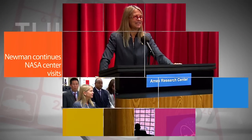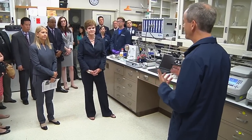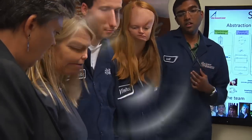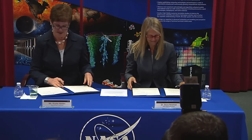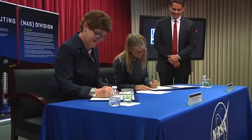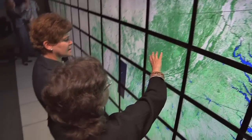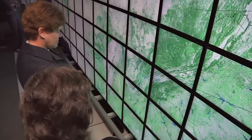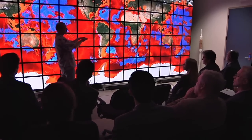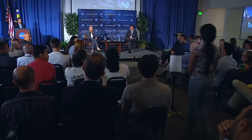NASA Deputy Administrator David Newman continues to visit NASA centers to meet the NASA family and see the work being done around the country on behalf of the agency. During a recent trip to Ames Research Center in Northern California, Newman signed an agreement with U.S. Department of Agriculture Deputy Secretary Krista Hardin to increase collaboration in earth science research, agriculture management and to inspire youth to pursue STEM careers. The visit also included a demonstration highlighting NASA and USDA research data and a town hall meeting with Center Director Eugene Tu, employees and students.